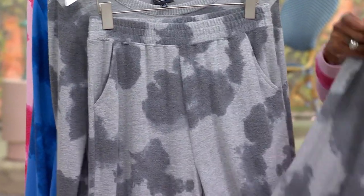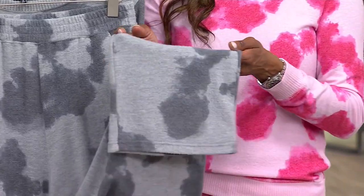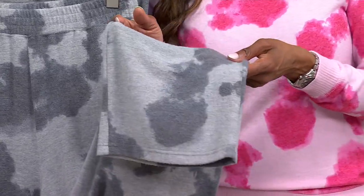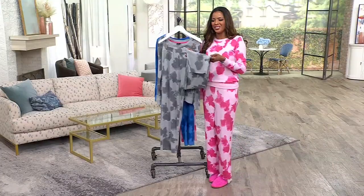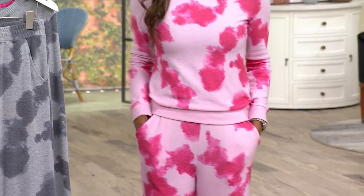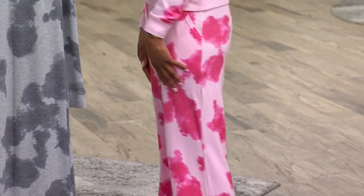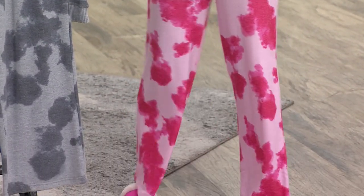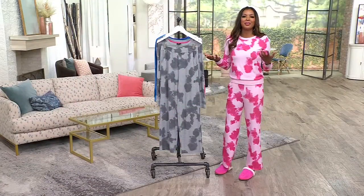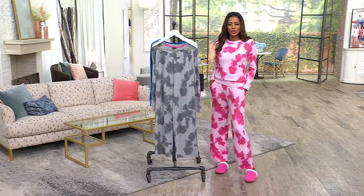The pants just ease down into the most incredible leg opening. It's a straight leg, but it is very forgiving — it isn't restrictive, and it isn't too wide where you're going to trip over your feet. If you're wearing this set to sleep in or lounge in, you can see it on my body — it just flows. The reason why I love this set so much is not only the color story. That watercolor tie-dye is so pretty. When I put this on, every time I wear it, I have a big smile on my face because of all these happy colors.